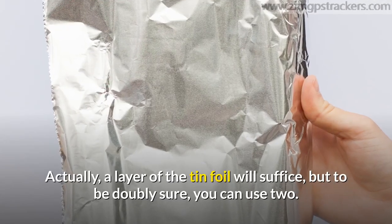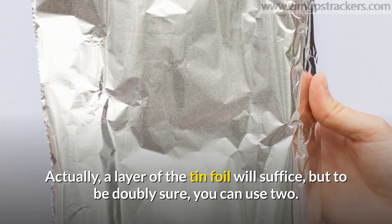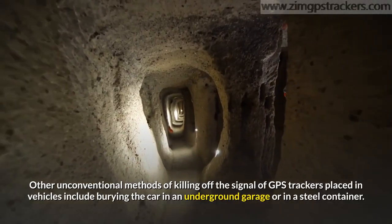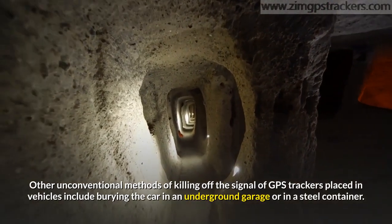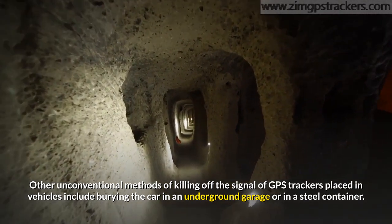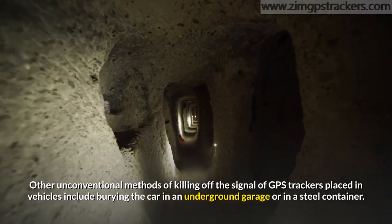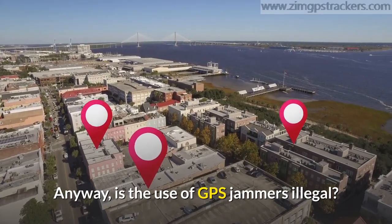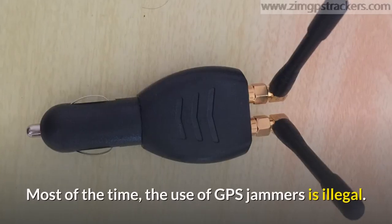A single layer of tin foil will suffice, but to be doubly sure you can use two layers. Other unconventional methods of killing off the signal of GPS trackers placed in vehicles include burying the car in an underground garage or in a steel container.